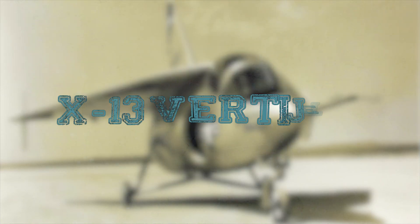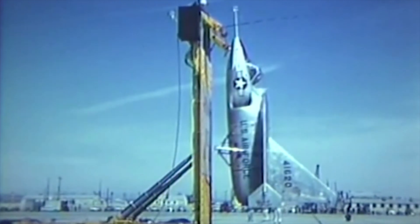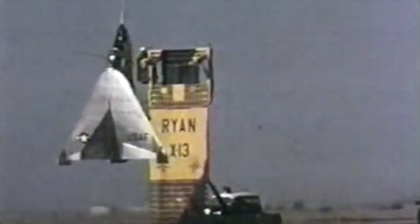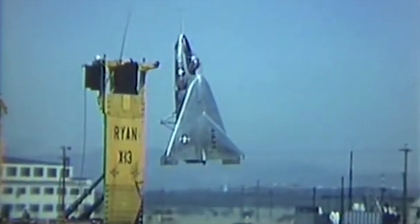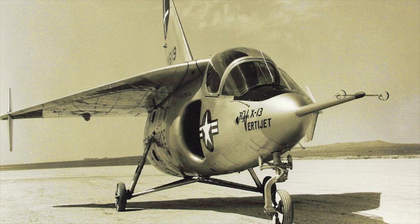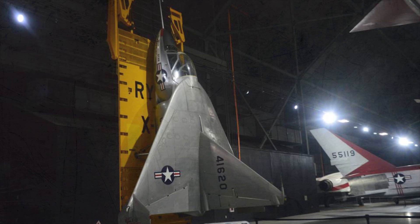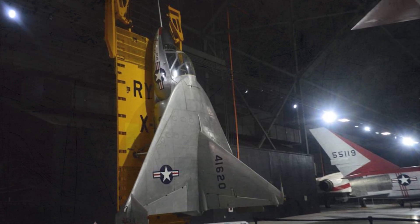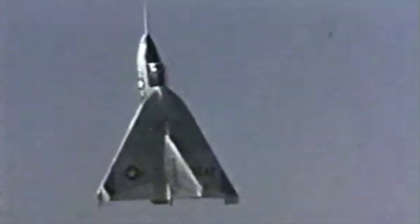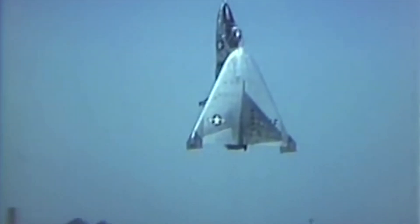Ryan X-13 VertiJet. The Ryan X-13 VertiJet was an experimental vertical takeoff and landing jet aircraft built by Ryan Aeronautical and flown in the United States in the 1950s. The main objective of the project was to demonstrate the ability of a pure jet to vertically take off, hover, transition to horizontal forward flight, and vertically land. It was only 24 feet long, just large enough to accommodate a cockpit and the 10,000-pound thrust Rolls-Royce Avon turbojet.